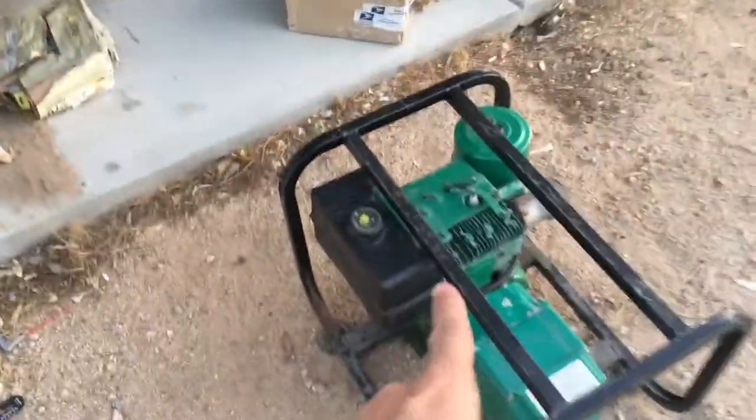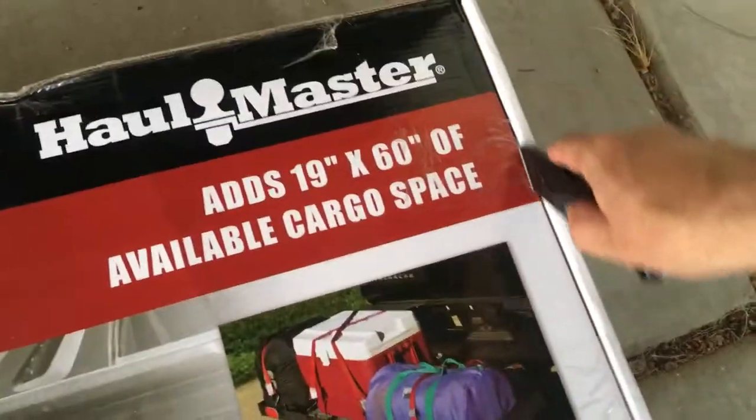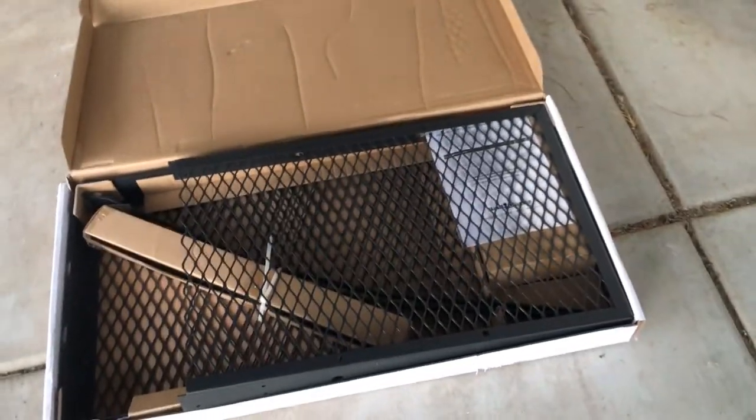Anyway, we're gonna get this thing unboxed. If anybody wants to buy a generator, three hundred bucks — it'll start, usually starts up pretty easy. Let's see what we got here. It's gonna be some assembly required. Looks like we have directions down there. Doesn't look like it's gonna be that difficult. I can't get this thing out of the box with one hand — it's pretty heavy — so we'll get it out and go from there.